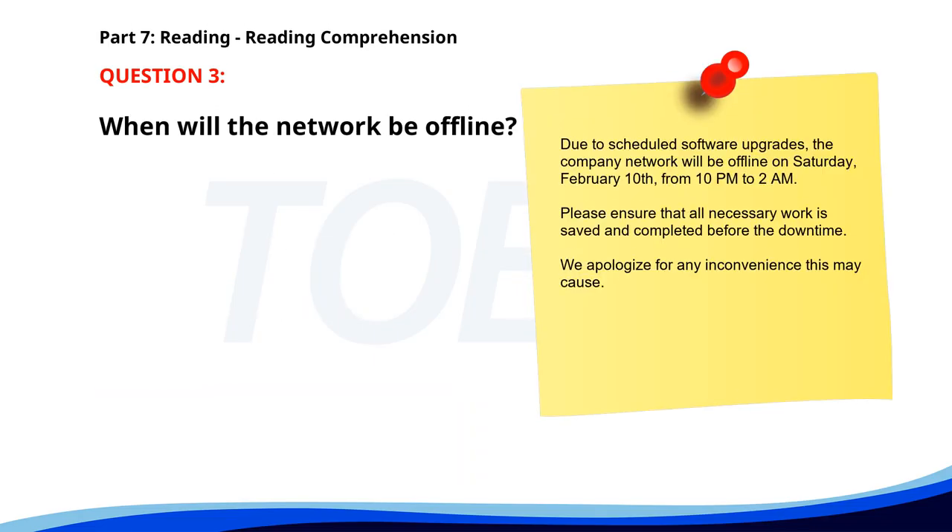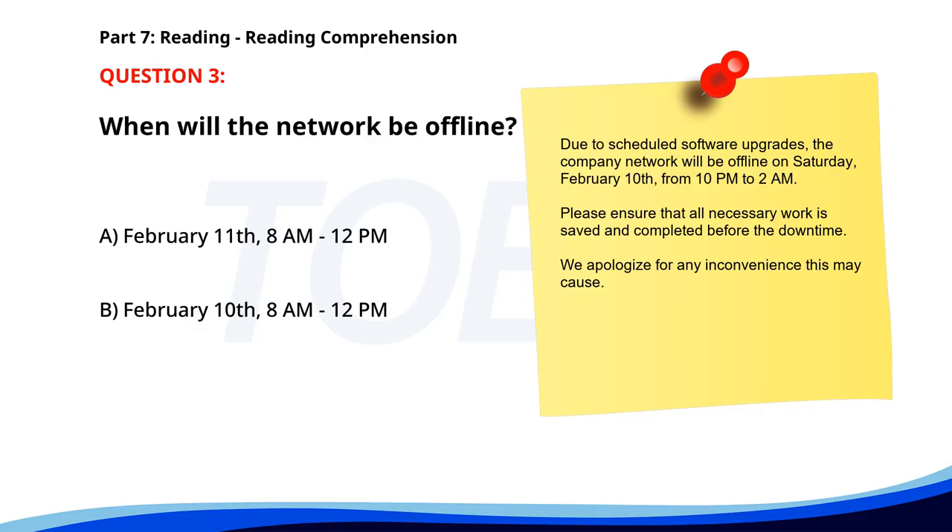Number three. Due to scheduled software upgrades, the company network will be offline on Saturday, February 10th, from 10 p.m. to 2 a.m. Please ensure that all necessary work is saved and completed before the downtime. We apologize for any inconvenience this may cause. When will the network be offline? A. February 11th, 8 a.m. to 12 p.m. B. February 10th, 8 a.m. to 12 p.m. C. February 10th, 10 p.m. to 2 a.m. The correct answer is C: February 10th, 10 p.m. to 2 a.m.